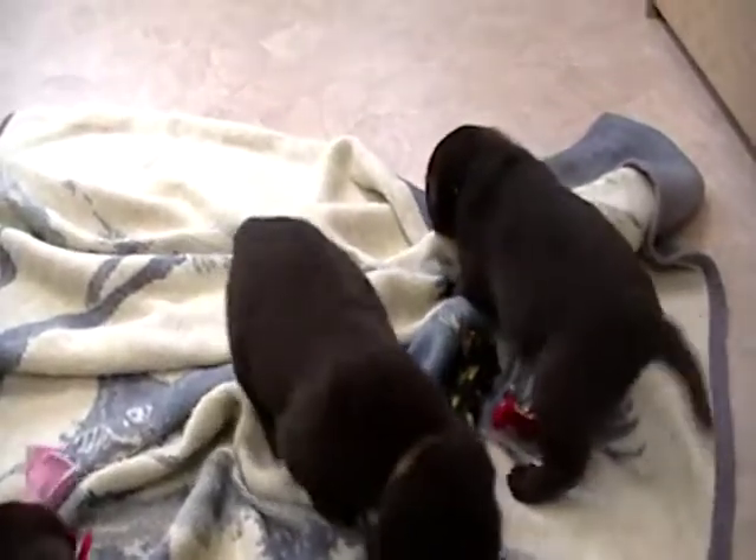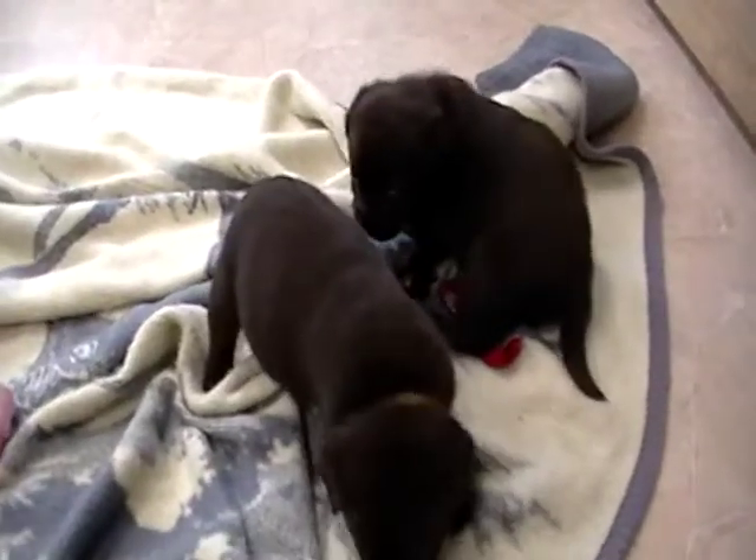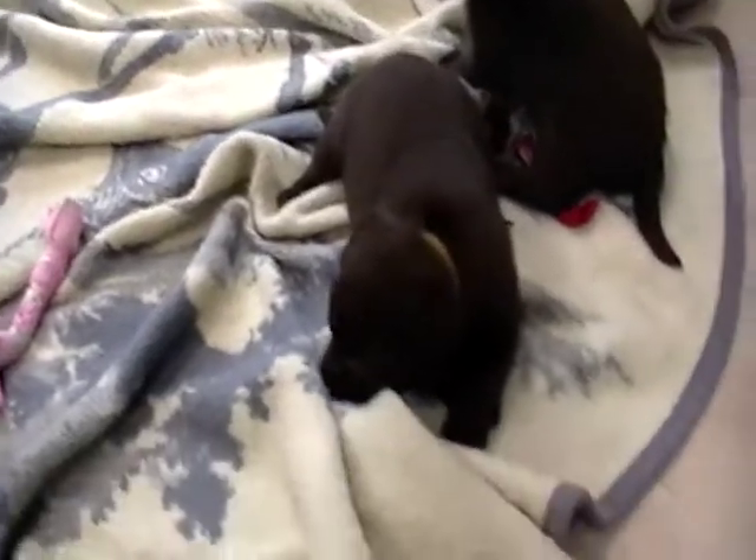Hi, welcome to Rosie Canine Farm. This is a litter of English Chocolate Labrador Retrievers. These are the girls in the litter.